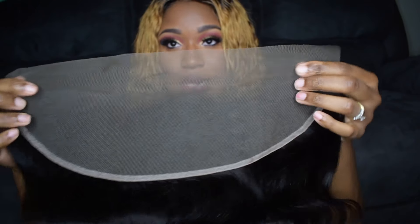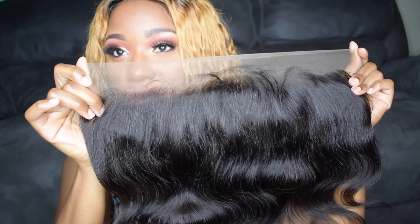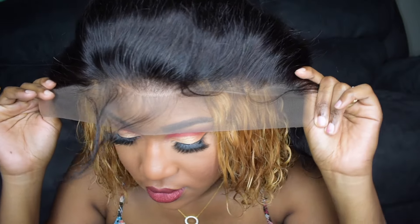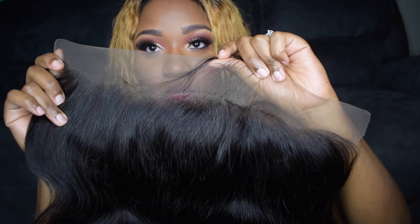And then I have to show you the Malaysian Body Wave frontal. Look at that glossiness — oh my gosh, that is so so pretty. Nothing but top quality here, you guys. Let me see if you can see it on my skin. It comes pre-plucked with the baby hairs. Trust me, amazing — really pretty.